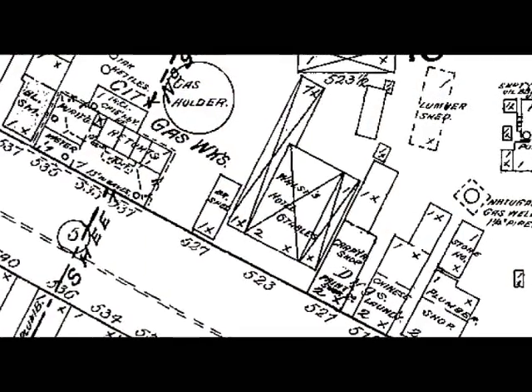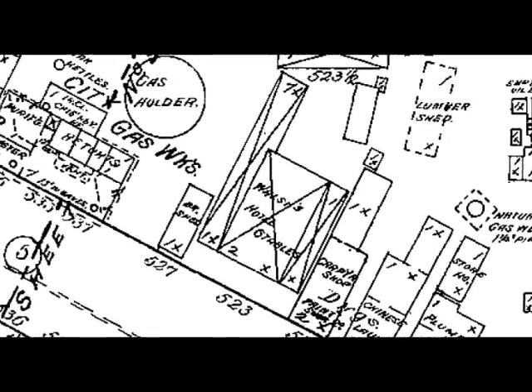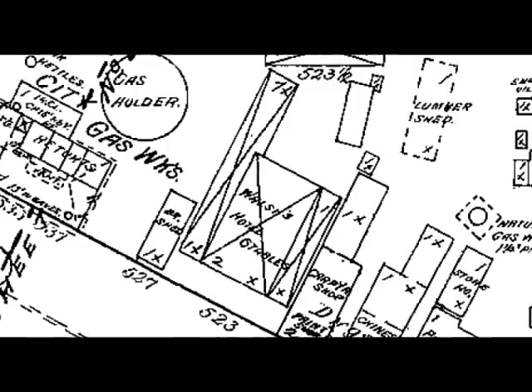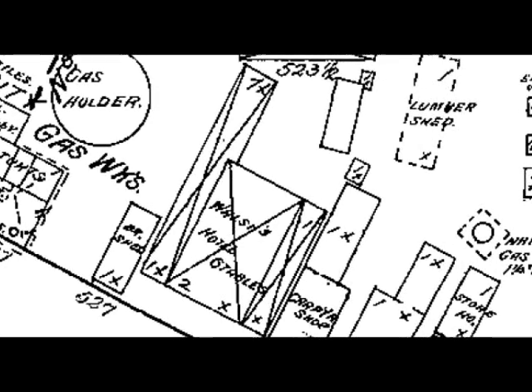Here's something I found interesting: next to the gas company there was a hotel called Walsh's Hotel. If that sounds familiar, it's because we looked at it in the last video — it was right next to the old Valentine building, though that was years later, so for some reason they must have moved. They also had stables right there with the hotel, and I imagine that's the long narrow rectangle alongside the hotel on the map.